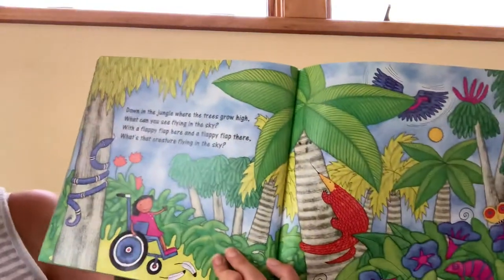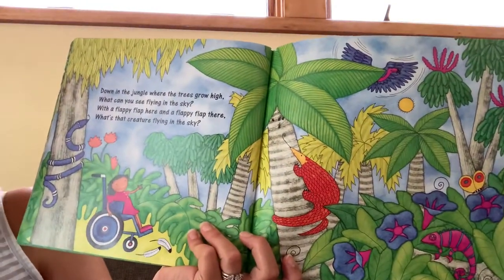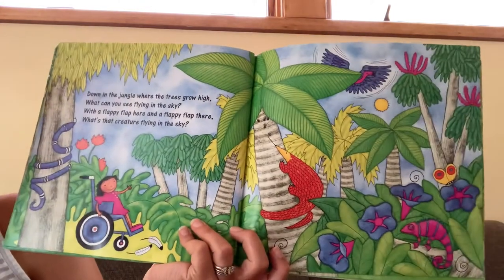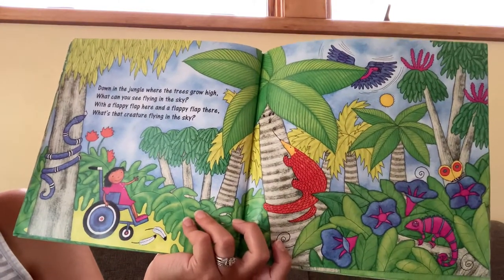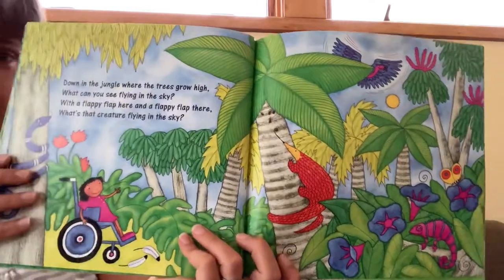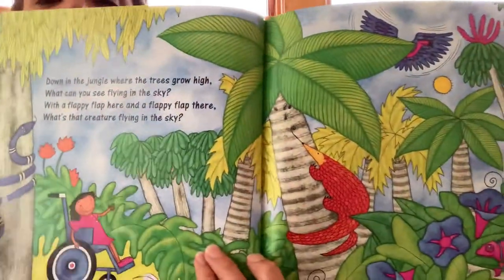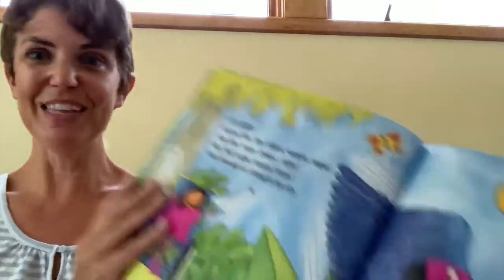Down in the jungle where the trees grow high, what can you see? Flying in the sky with a flappy flap here and a flappy flap there. What's that creature flying in the sky? Right over here. It's a bird!